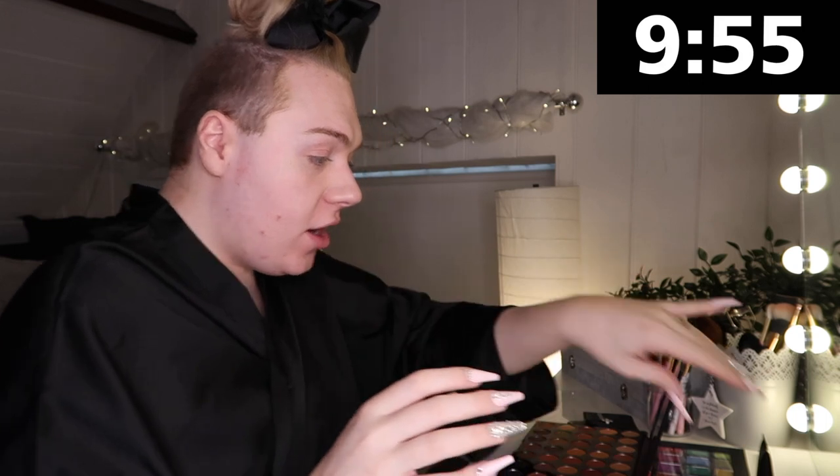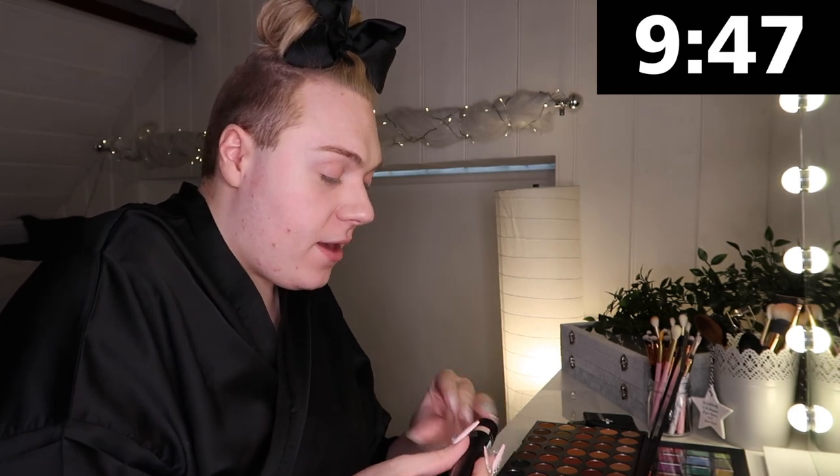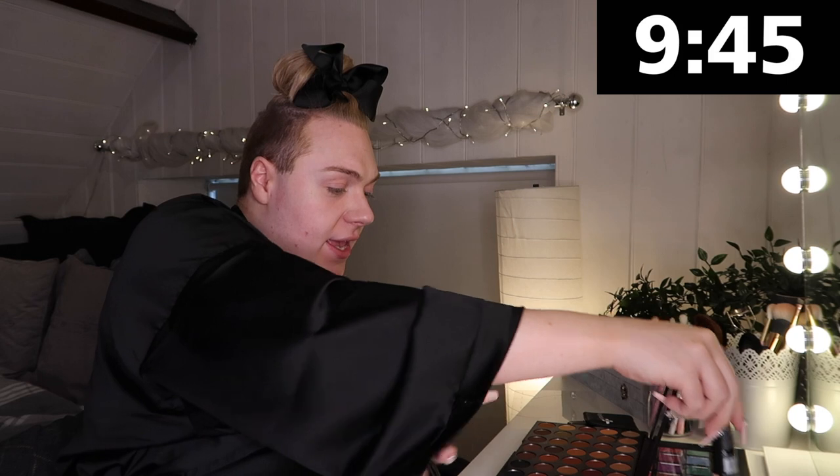Oh my god, I literally feel stressed already! I'm going to start off with some foundation. I'm using the Revolution full cover foundation. I don't really like this foundation — it's very thick — but that's probably good for this challenge because it means I'm only going to need to lay down one layer.